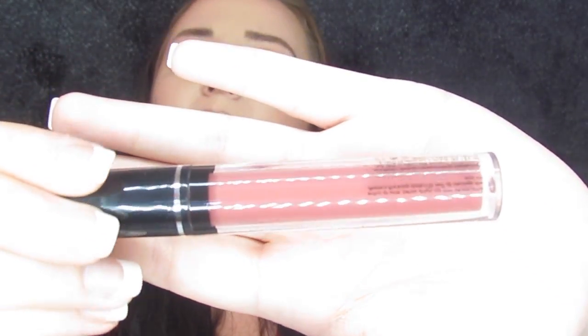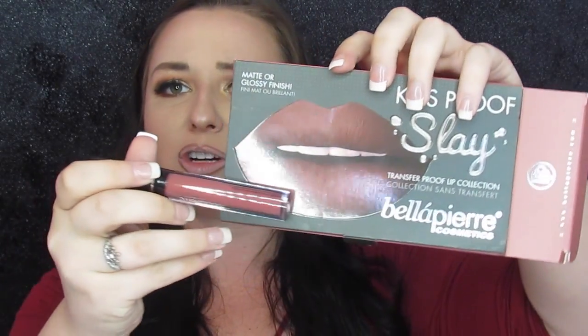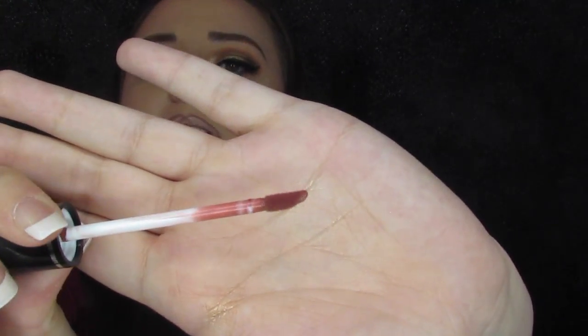This shade is 'muddy rose' and we're going to go ahead and apply this. It looks like it's going to be much darker than it does in the package — since I'm pale it may come out darker, which is what I'm hoping for. Here is our doe foot applicator — pretty standard, nothing too fancy. So let's go ahead and apply this. Okay, so that color is applied.